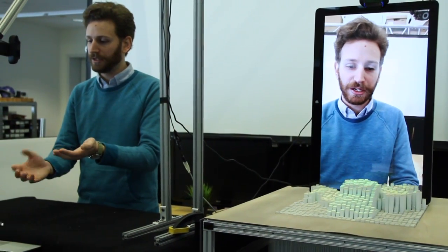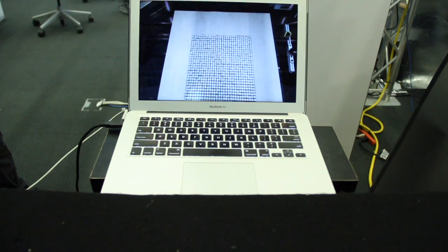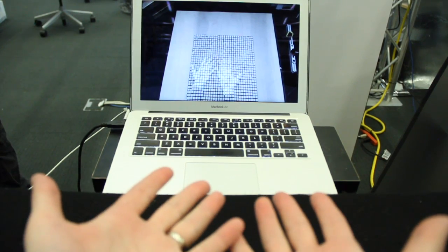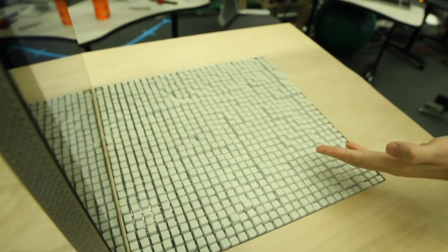In addition to displaying a programmed model, the InForm system can be remotely controlled by a Microsoft Kinect, which captures the 3D geometry of a person touching the display, or a person captured remotely. That depth image and color image is being sent over to the table and rendered there physically.